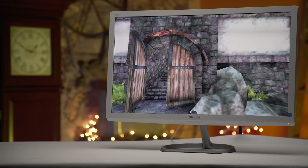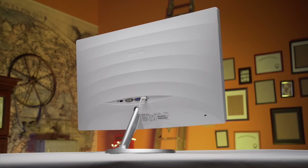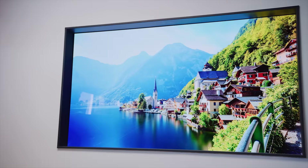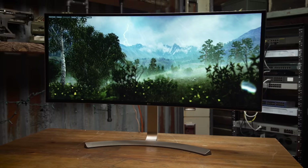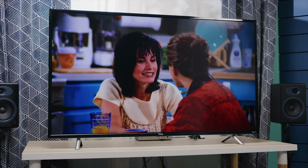Nowadays, though, with TVs and monitors both being sleek flat panel devices with HDMI ports, the only thing that might differentiate them at first glance is their size. So is there really any reason to think twice before connecting your cable box to your fancy ultra-wide monitor, or your PC to the 70-inch behemoth in your living room?